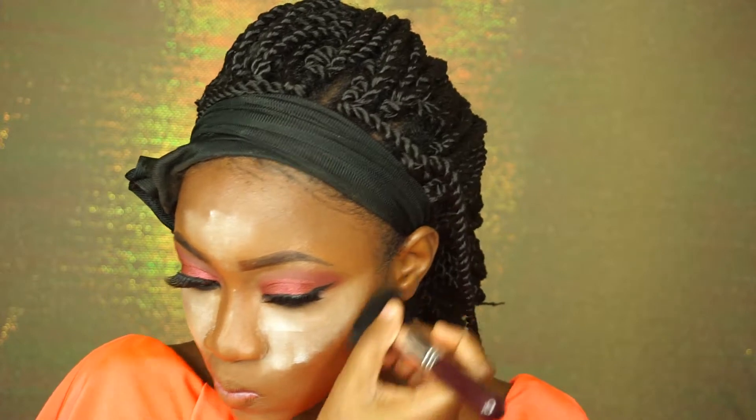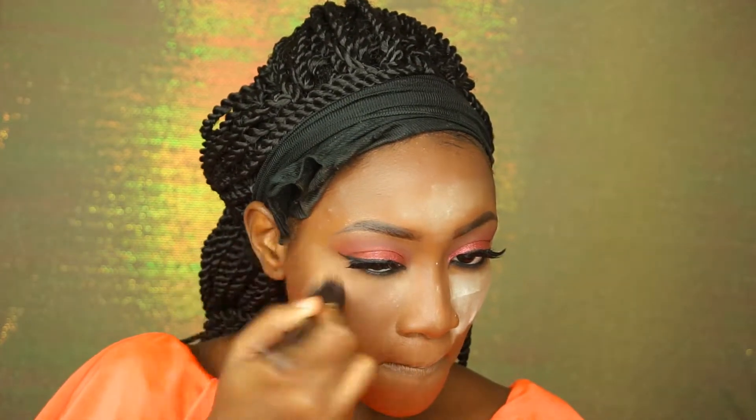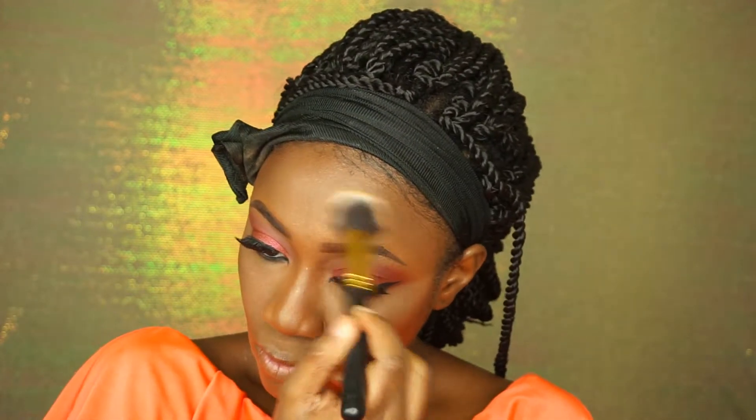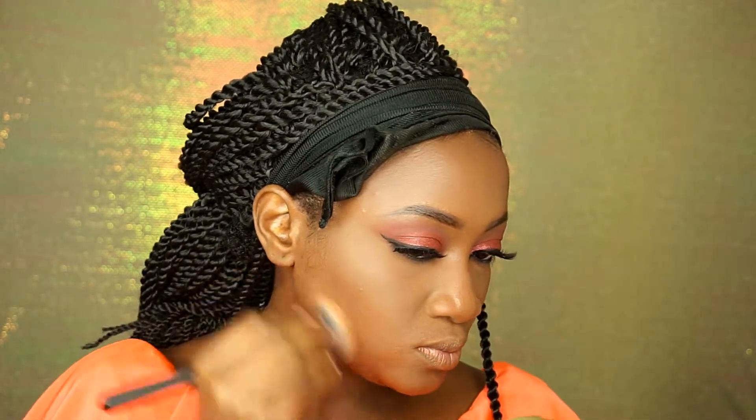I'm going to put powder contour over the places I contoured my face. I'm dusting off the excess powder from the areas I set my concealer — I'm doing this aggressively, I don't know why. I almost gave myself a black eye! I'm reverse contouring a little bit for a sharper, snatched contour, and now I'm just cleaning out the reverse contour.